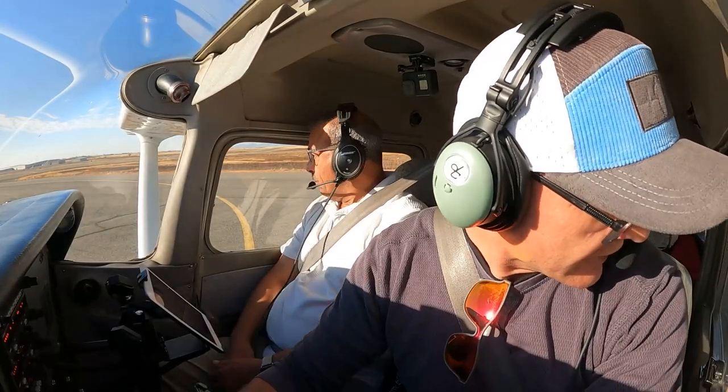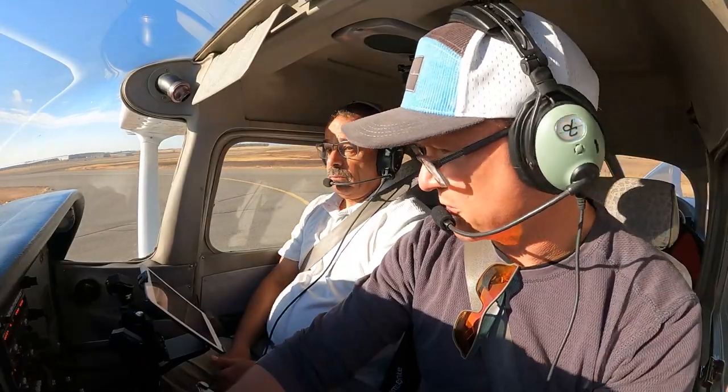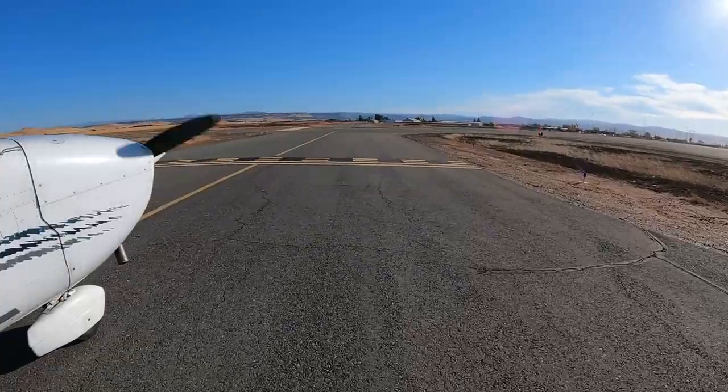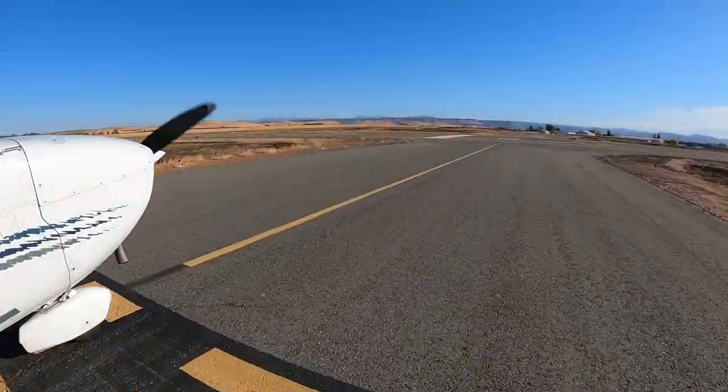Oroville traffic, Skyhawk 9501 Whiskey is taking runway 13 for a straight out departure, Oroville. So a little bit of a tailwind, but no big deal. Plenty of runway.